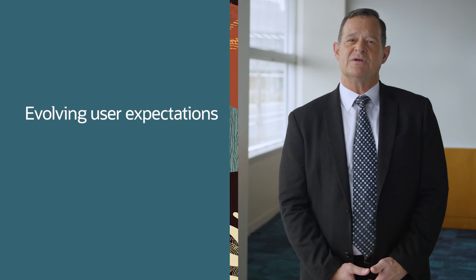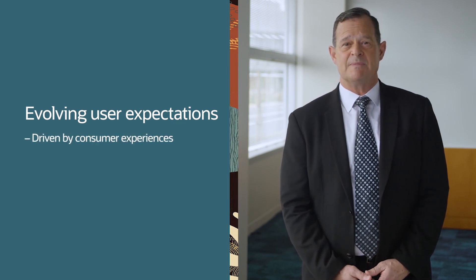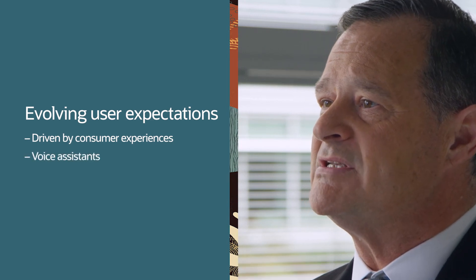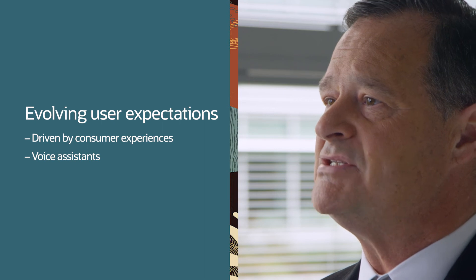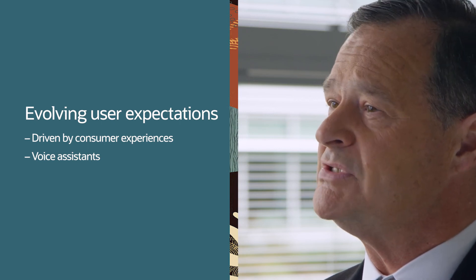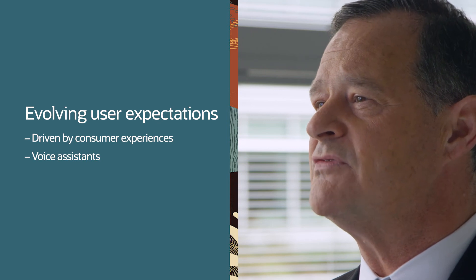We continue to evolve the way the user experience works. We continue to hear that workers expect to access their HR data with the same convenience as accessing their personal email or social networking sites. The rise in popularity of voice assistants such as Google Assistant or Apple Siri completely changes the development approach for modern solutions, and we're doing just that — building a completely voice-driven experience for the HCM Cloud.